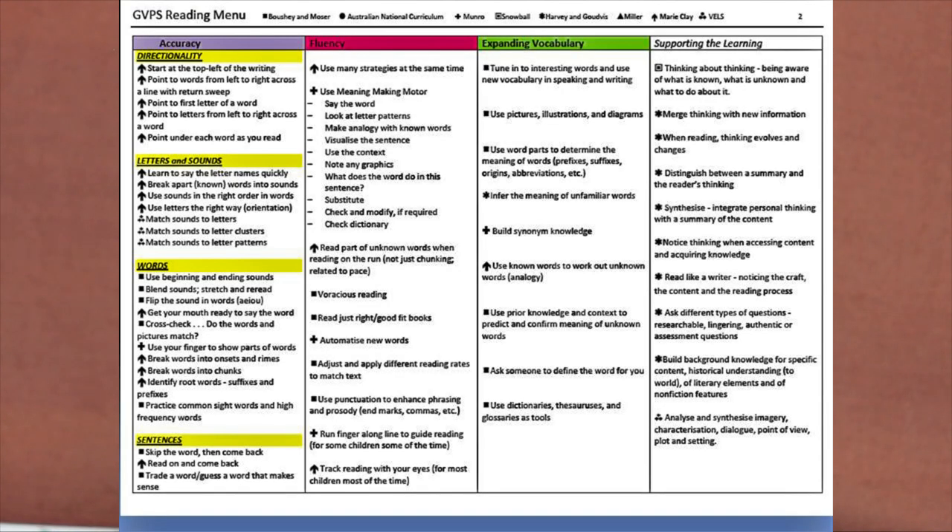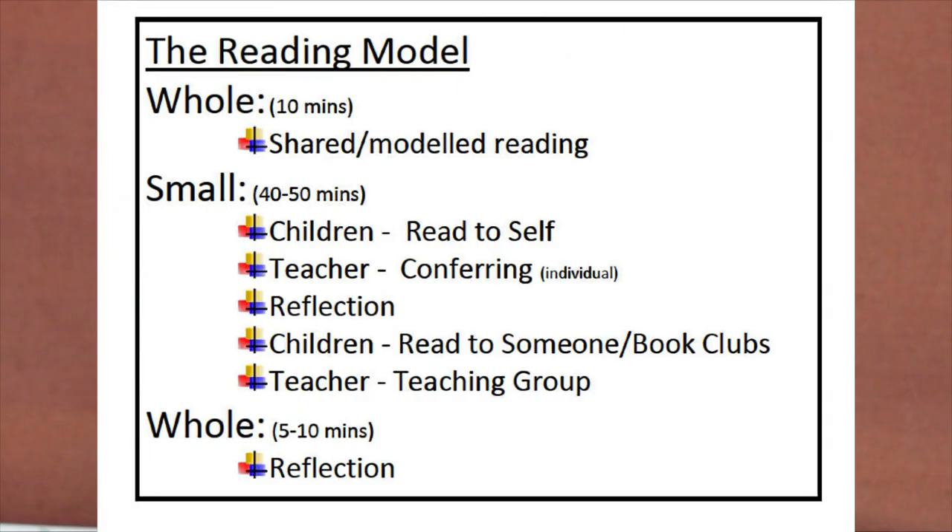Our model is based on current research and embraces the work of John Munro, Di Snowball, Harvey and Goodvis, Debbie Miller, and Marie Clay, as well as the frameworks of the VELS and the Australian National Curriculum.